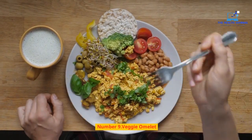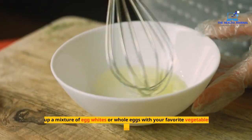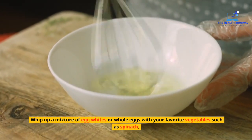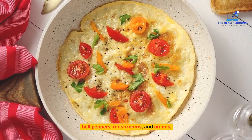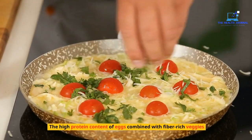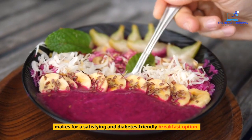Number 9: Veggie Omelette. Kickstart your morning with a nutritious veggie omelette. Whip up a mixture of egg whites or whole eggs with your favorite vegetables such as spinach, bell peppers, mushrooms, and onions. The high-protein content of eggs combined with fiber-rich veggies makes for a satisfying and diabetes-friendly breakfast option.